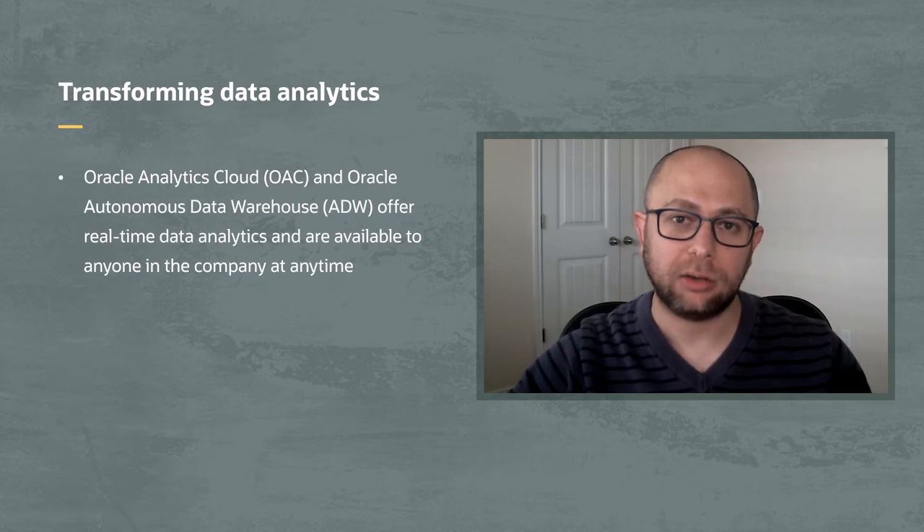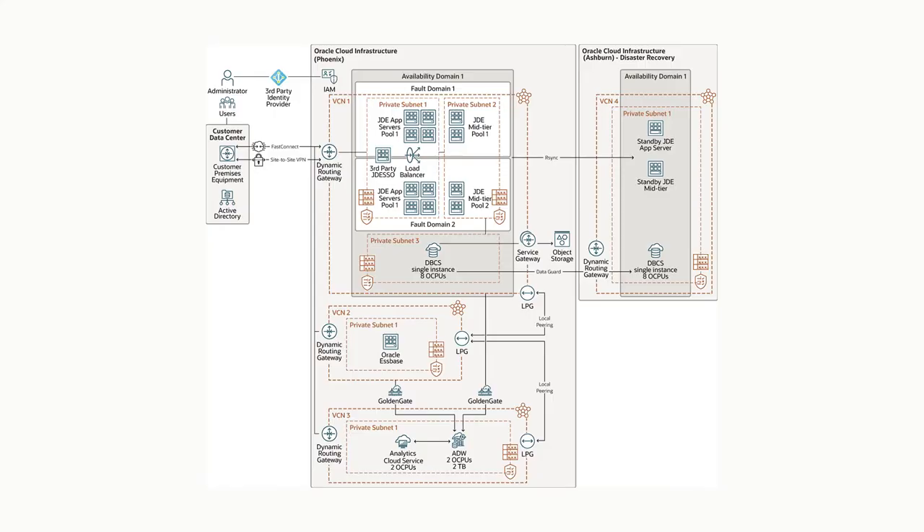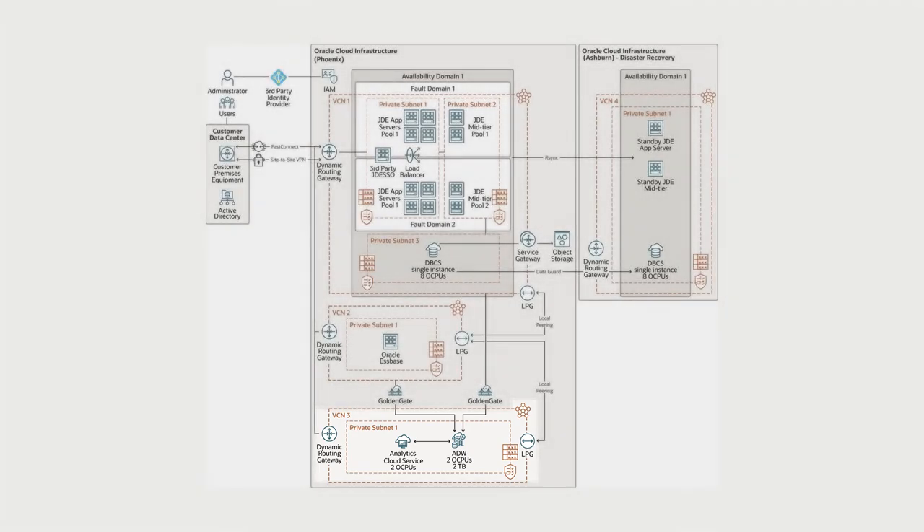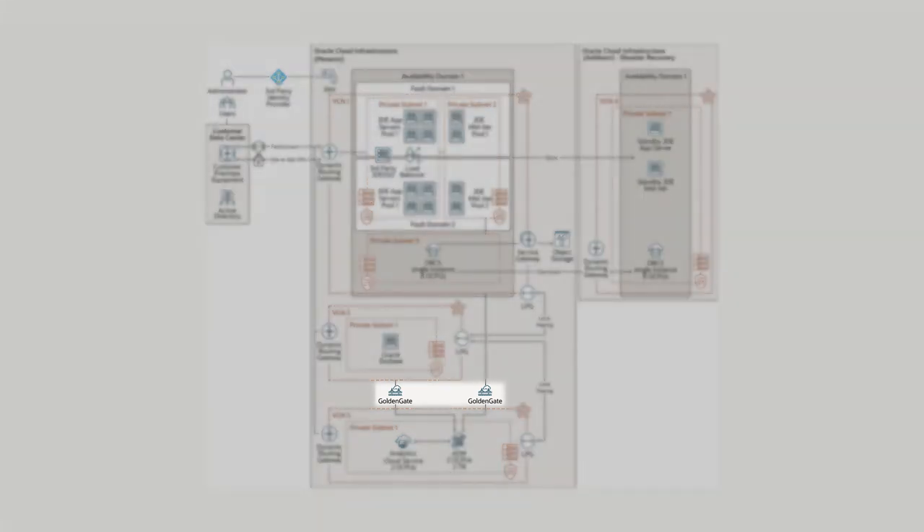How did Oracle Analytics Cloud and ADW change your analytics platform compared to what it was before? One of the big challenges our executives have is the ability to review and analyze data while on the move, traveling across the country meeting with customers and partners. The ability to access that data from anywhere at any time is incredibly valuable. We're also replicating all of our data through GoldenGate Cloud Services in real time, so a salesperson or executive meeting with a customer could know instantaneously — their order shipped five minutes ago. That real-time visibility and the ability to make decisions based on that data is incredibly valuable.